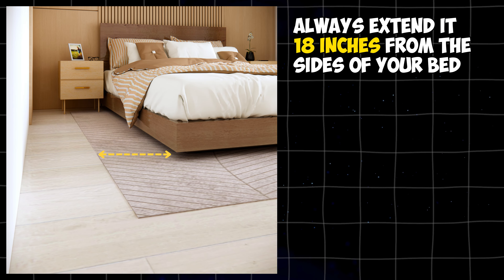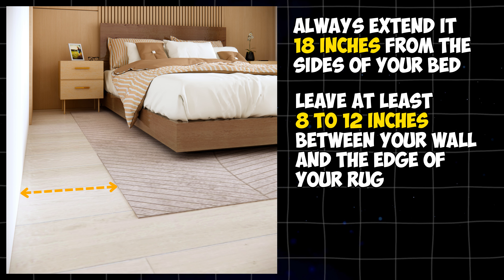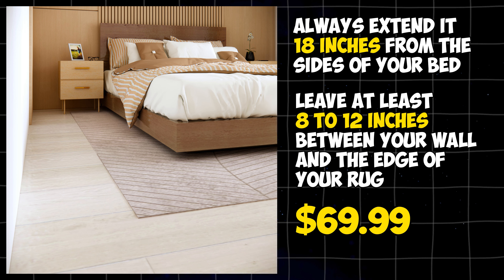When choosing a rug, always extend it 18 inches from the sides of your bed and leave at least 8 to 12 inches between your wall and the edge of your rug. This one is worth $69.99.